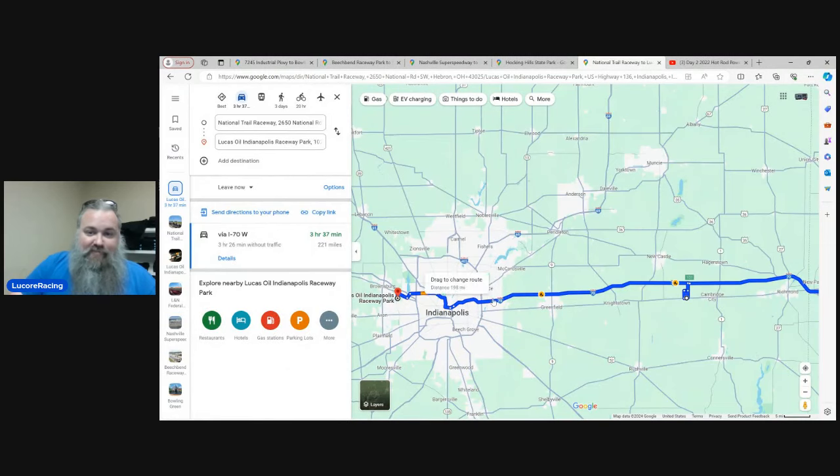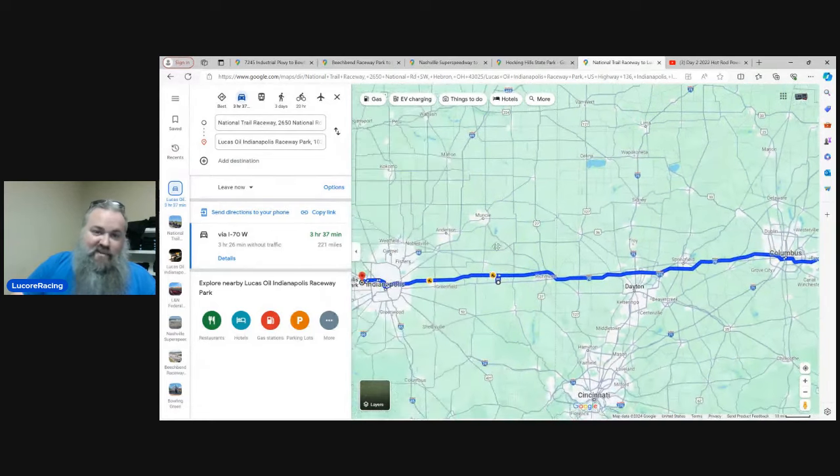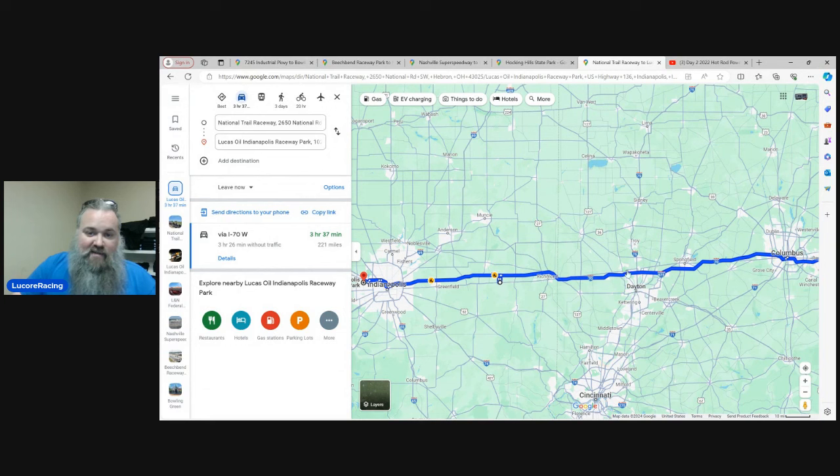There are side trips you could certainly do. Around Dayton, Patterson Air Force Base and the Air Force Museum are in that area and worth seeing. But as far as a route goes, there's just not really much to talk about — get on I-70 and head West. I really wouldn't bother unless you're shooting off to visit somebody specifically. It's a 221-mile drive, about a tank of gas for most classic car guys running old school stuff, and somewhere between three and a half and four and a half hours depending on construction, traffic, and breakdowns.